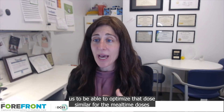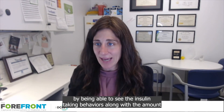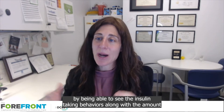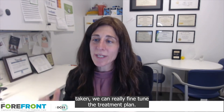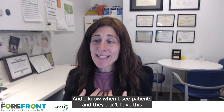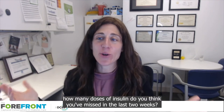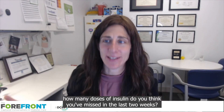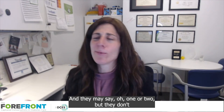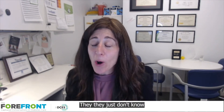Similarly for mealtime doses, by being able to see the insulin-taking behaviors along with the amount taken, we can really fine-tune the treatment plan. When I see patients and they don't have this data, I'll ask how many doses of insulin they think they've missed in the last two weeks. They may say one or two — but you don't remember what you forgot.